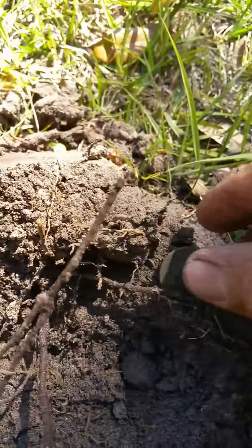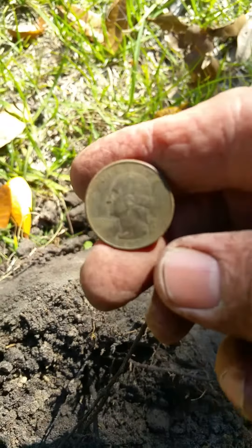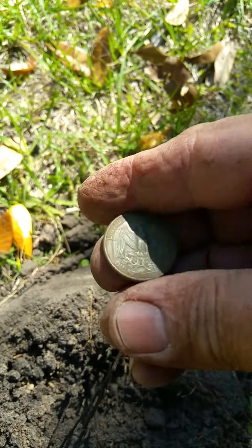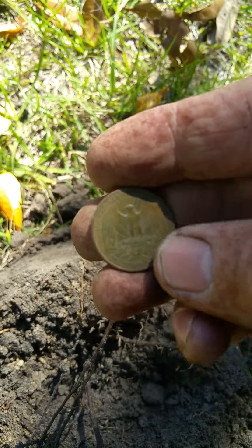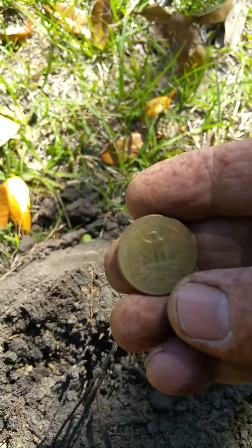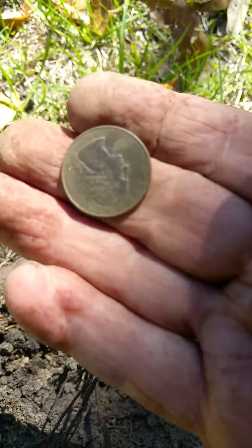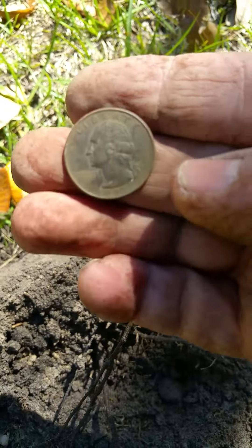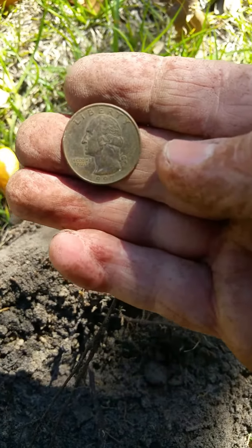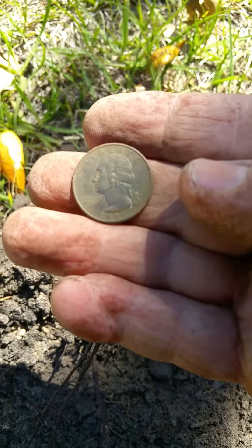Another quarter — it's just a 1997, but I want to show you how beautiful the detail on that quarter is. That's a great quarter. It's been a 1997 — it's been down there almost 20 years and it's still doing pretty good. Beautiful quarter. I do this because I just love digging, never know what I'm going to find. This is a great quarter, even though it's not old.